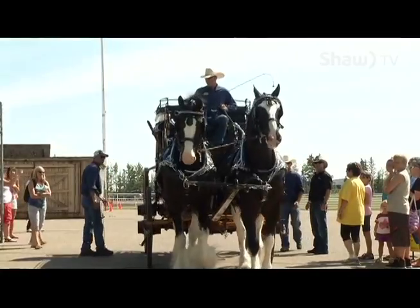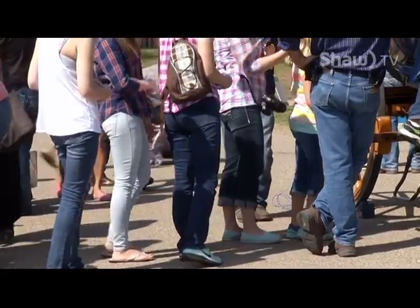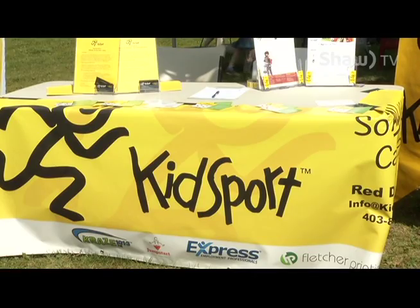Absolutely. My name is Curtis Dabogorski and I'm the local owner of Express Employment Professionals here in Red Deer. We're really excited to bring the Express Clydesdales to Red Deer — we brought six of them. We were the presiding sponsor of the Westerner Parade today, so they were able to run through the parade, and now we're offering some wagon rides to the public in support of KidSport, a local nonprofit agency that we're supporting here today.